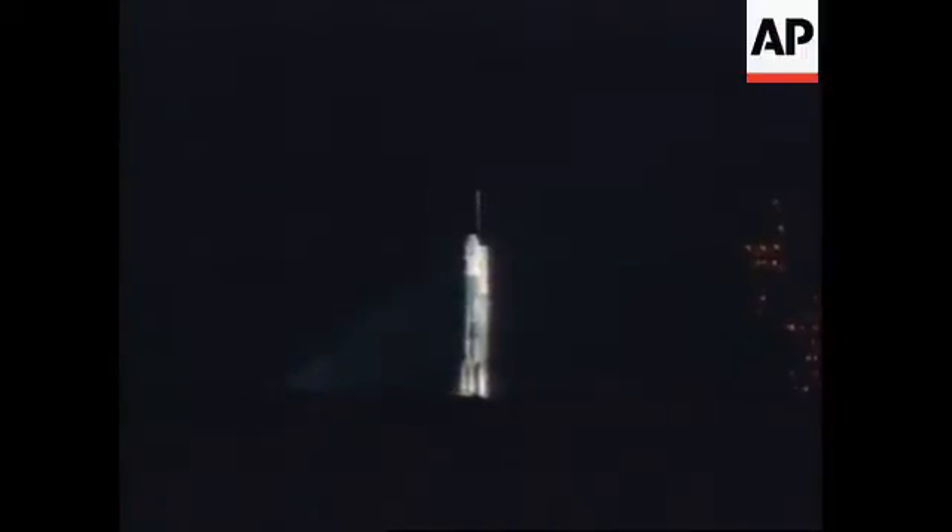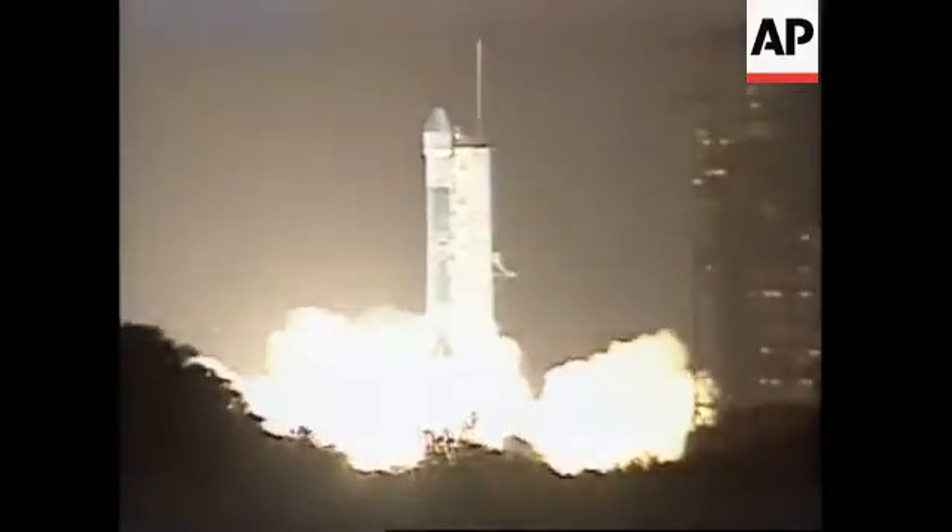T-minus 15 seconds. 12. T-minus 10, 9, 8, 7, 6, green board, 5, 4, 3, main engine start, 1, 0.